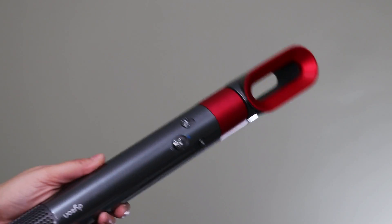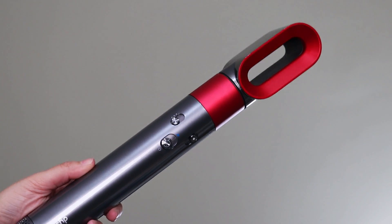Hi guys, what's up? Welcome back to my channel. How are you guys? Now, we all want to try and test Dyson. Yes, we all want this particular product. But what do we do? It's very expensive. But you've always thought, why is it so expensive?